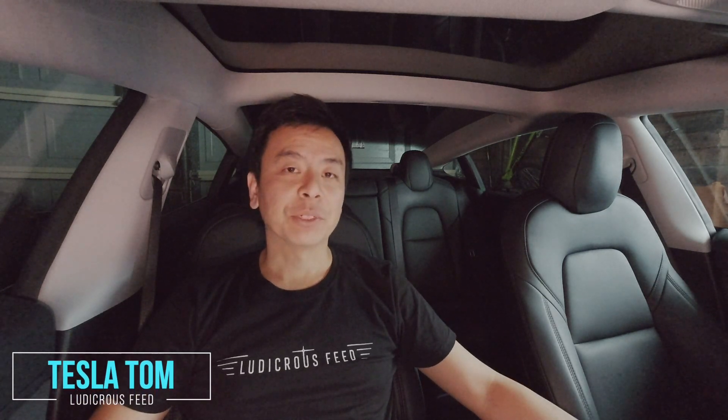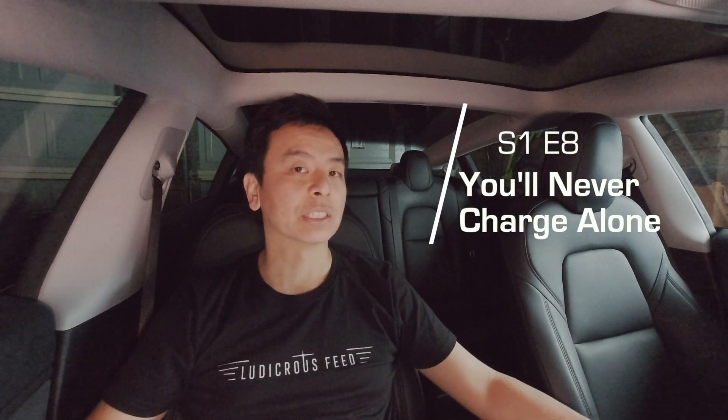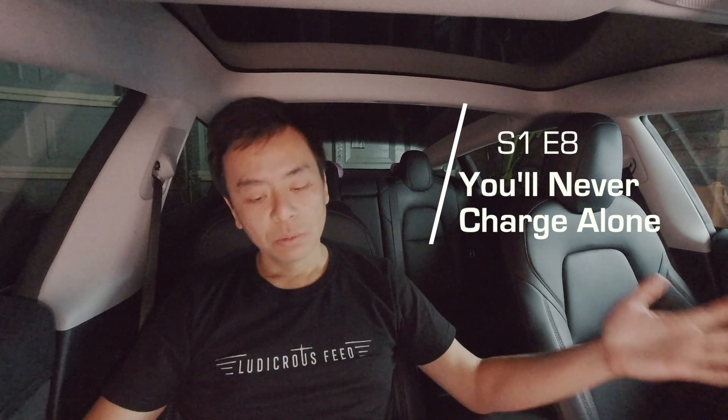Hey everyone, Tesla Tom. Thanks for joining us on episode 8 of You'll Never Charge Alone, our special coronavirus vlog here on Ludicrous Feed. Today I thought we'd go through my latest power bill from AGL, my electricity company.